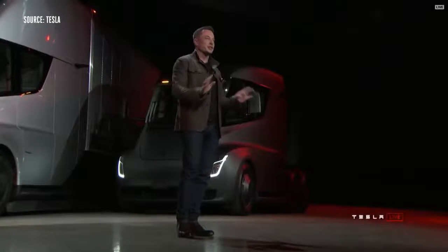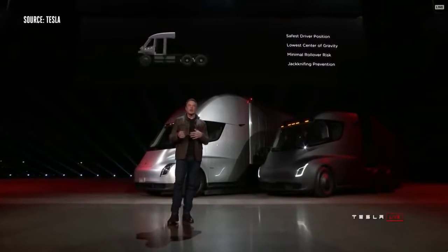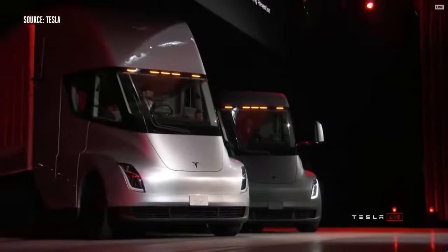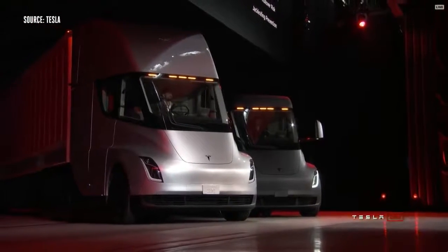This is a massive increase in safety. With that central position, you're in a very safe position. Even if you were to collide with another semi, you have a low center of gravity that gives you really good handling. The probability of a rollover is massively reduced because the battery pack is in the floor pan, so rollover risk is dramatically reduced.